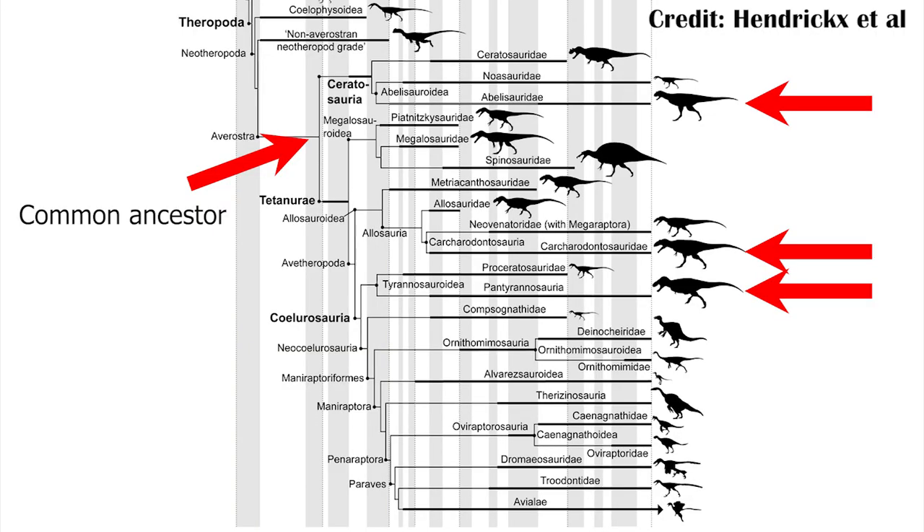What this means is that all of the different lineages of large theropods evolved their small arms pretty independently from one another. There wasn't a common ancestor of all these groups that already had short arms which they then inherited. Instead, as they got larger, they just happened to also shrink their arms and increase their skull size. It's a pattern we see quite a bit within the theropod dinosaurs.